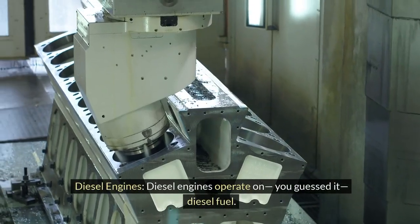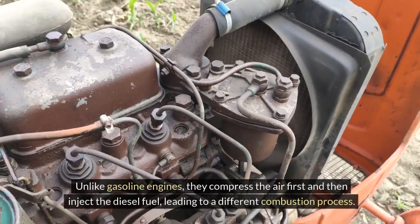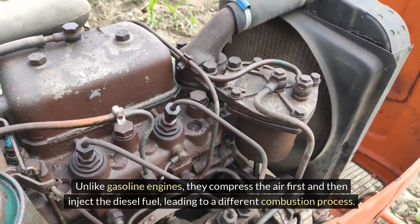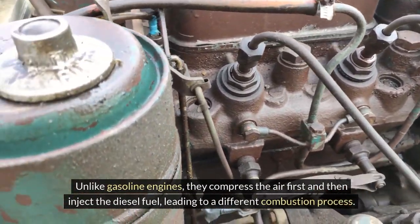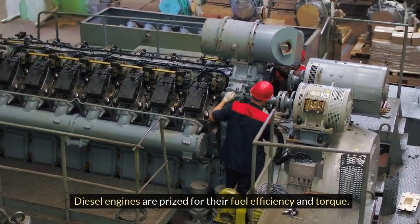Diesel Engines. Diesel engines operate on diesel fuel. Unlike gasoline engines, they compress the air first and then inject the diesel fuel, leading to a different combustion process. Diesel engines are prized for their fuel efficiency and torque.